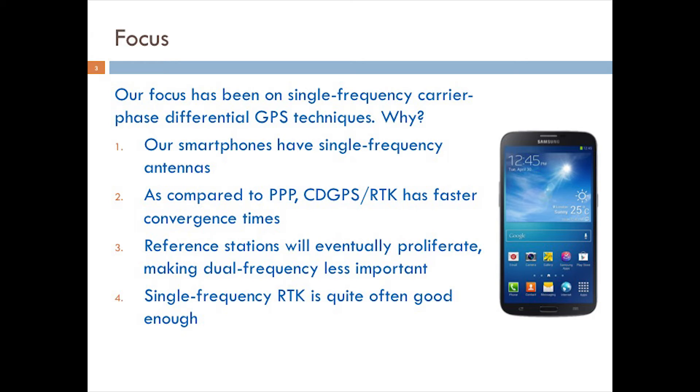Finally, single-frequency RTK is quite often good enough for many users. This isn't to say that we've given up on multiple-frequency RTK for smartphones — we'd welcome the faster convergence times and improved robustness that multiple frequencies would bring — but for our initial evaluation, single-frequency GPS L1 RTK has been our focus, to keep the analysis simple and eliminate confounding factors.